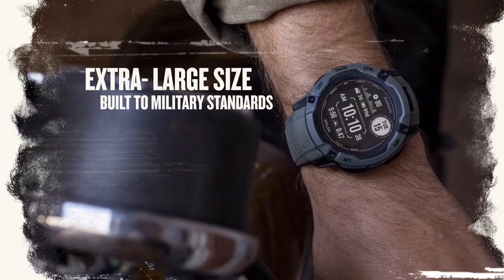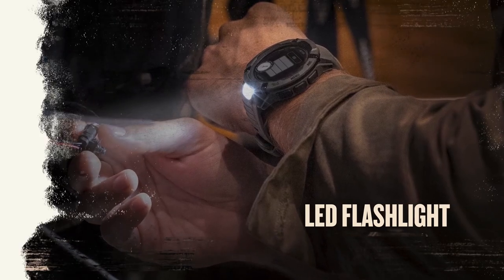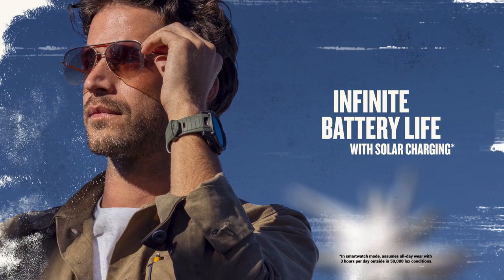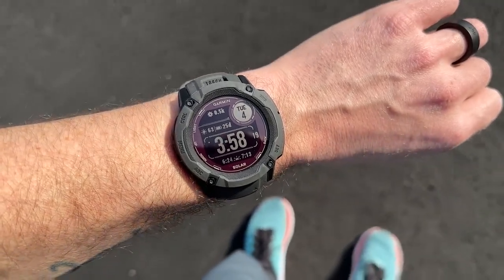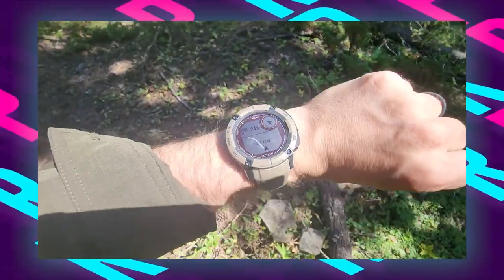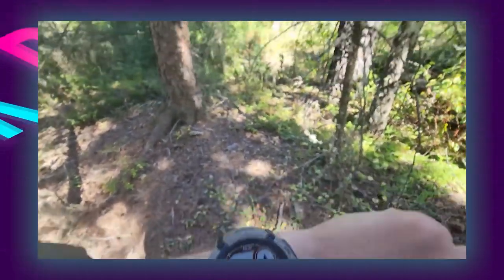The Garmin smartwatch includes a robust lithium polymer battery with a 4 mAh capacity, providing reliable power. The round design and lightweight 2.36-ounce frame, combined with a 1.97 by 1.97 by 0.57-inch size, ensure a comfortable fit for extended wear. Navigation is enhanced with built-in sensors for a three-axis compass and barometric altimeter, along with multi-band signal reception technology for more accurate positioning.